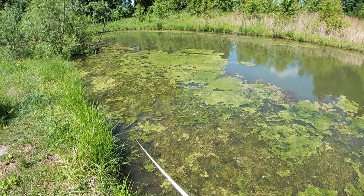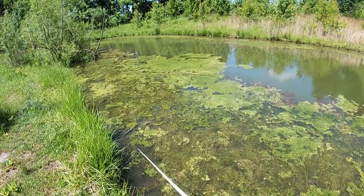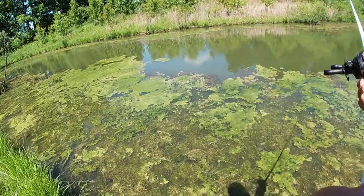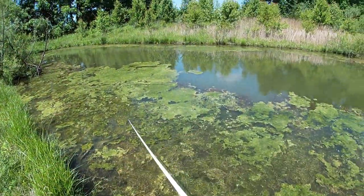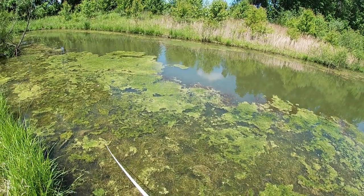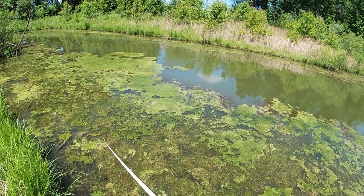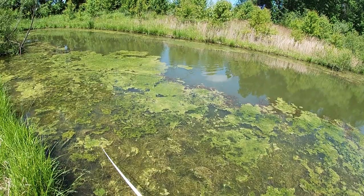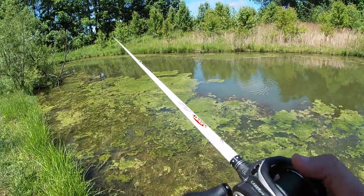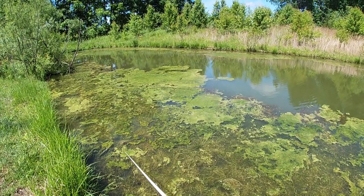Normally topwater is not something I throw on a bluebird day like this, but when there's cover — especially mats — a frog can just excel. It doesn't even have to be overcast or windy, because what those bass do is hide under that cover and when they see a frog going across, they freak out. Hopefully that's the case today, and if not I've got other tricks in my book.